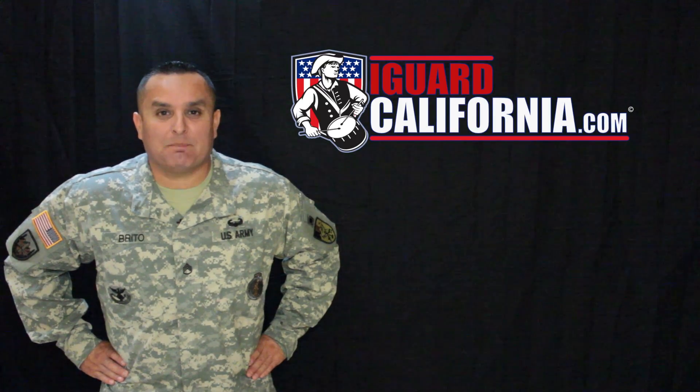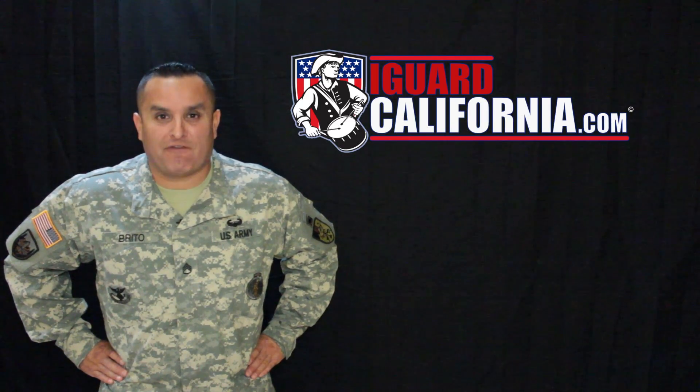Soldiers have six choices for a new Army PT uniform boasting more than 30 improvements. Stay tuned to find out how you can vote for your favorite.